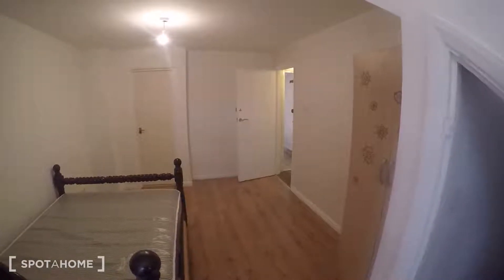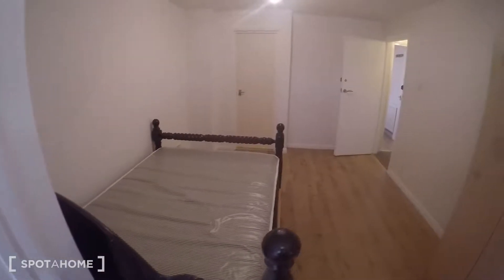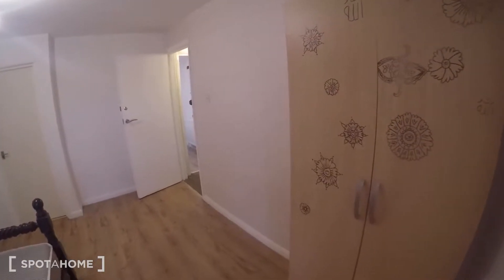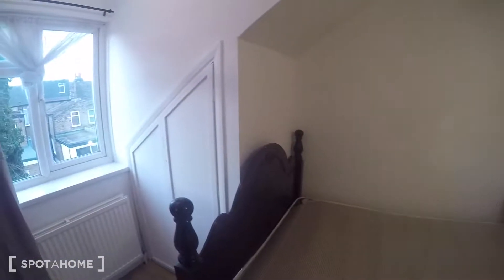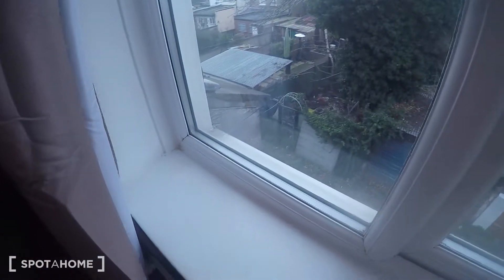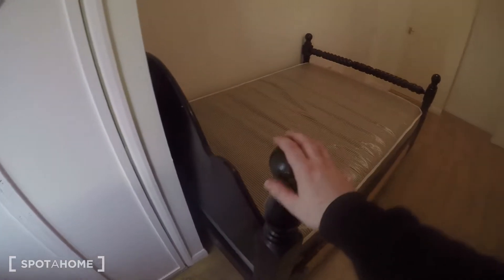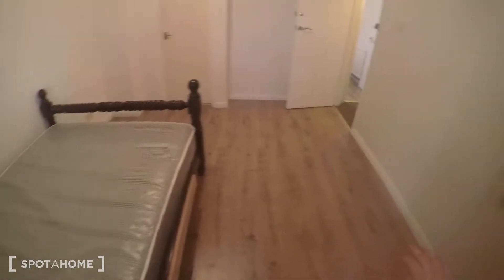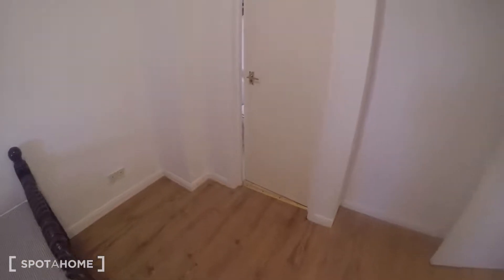I'm starting on the top floor — it's a three-floor property. This is bedroom number one; it's nice and spacious. There's a window looking down onto a pedestrian path, some storage space just here and in here as well, a nice large double bed, and a wardrobe. Through here is an ensuite bathroom.